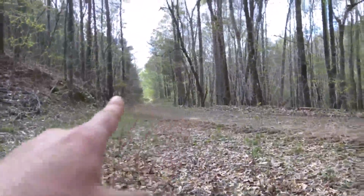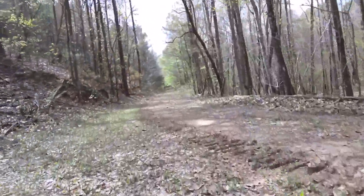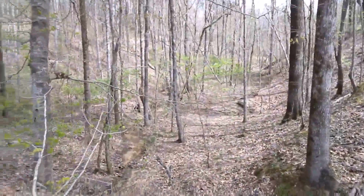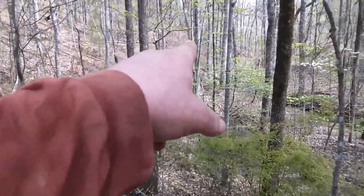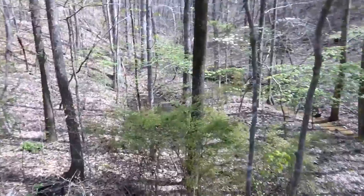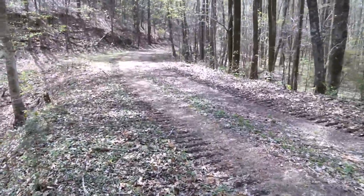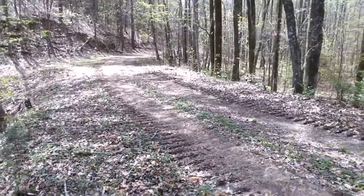You can see they've been using this as a service road because there are some gas wells further down, but this is the actual rail bed right here. At the old Civil War era coal mine, there's a little tramway bed right here and it connected up with the railroad. This is the actual rail bed and it goes back to the Civil War era right here.